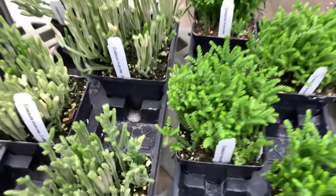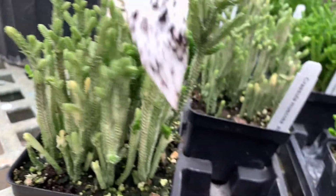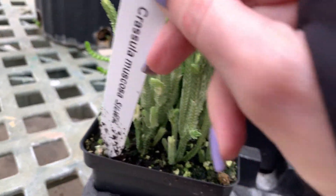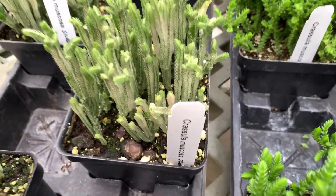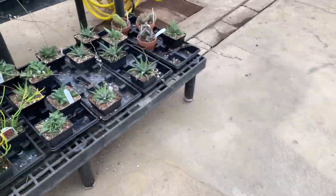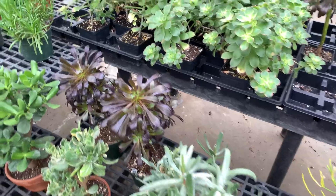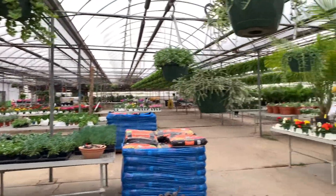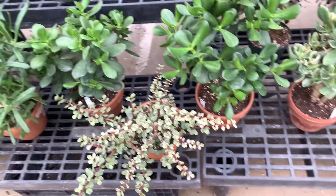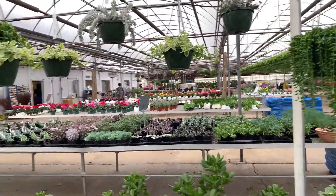I don't know what this is, it's really cool though. What are you? Crassula muscosa silver — that's pretty cool, weird but cool. In this greenhouse they actually propagate a lot of their own stuff; they have very good quality plants here.